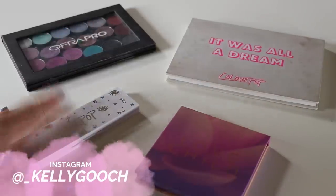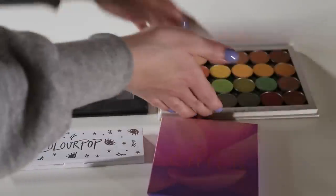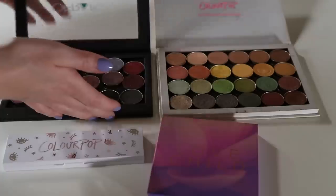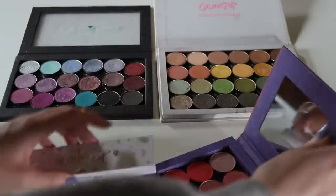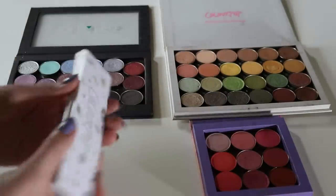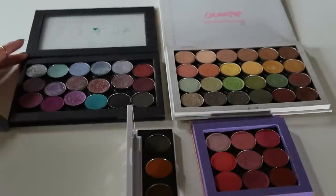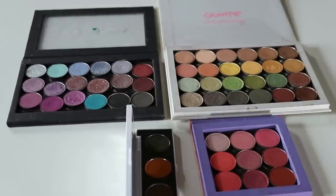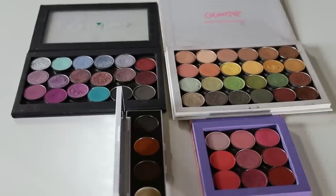Hey guys, it's Kelly. Welcome back. So today I'm finally going through my single eyeshadow palettes, working on decluttering a few shades that I don't really wear, and then I'm going to try to organize these palettes in a way that makes some sense. I don't really know how much I will end up decluttering — I don't think there are too many shades I want to get rid of, but I at least want to go through these.